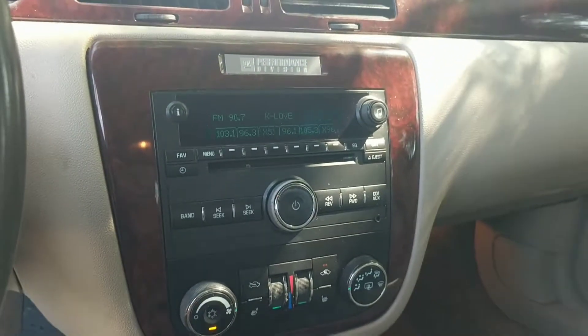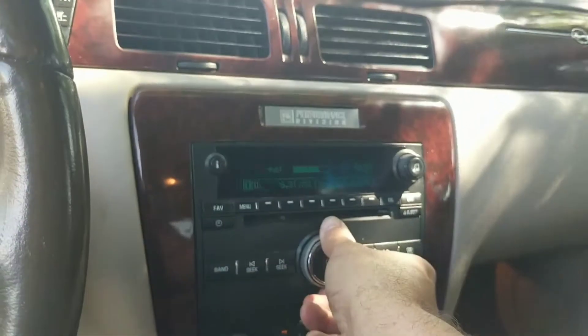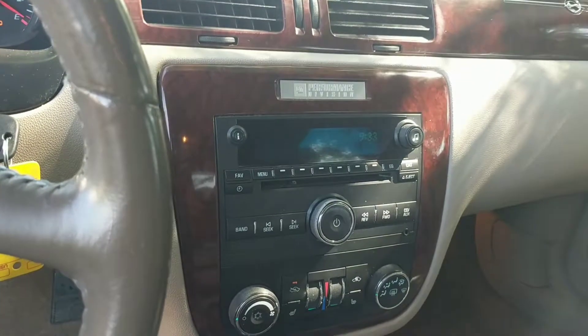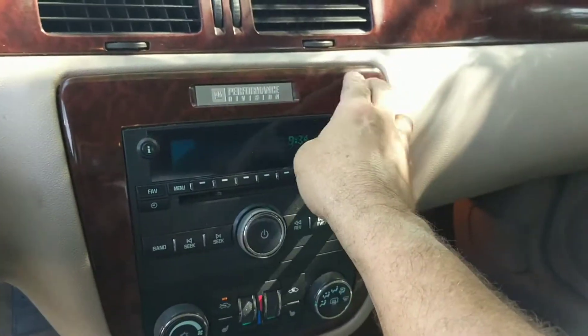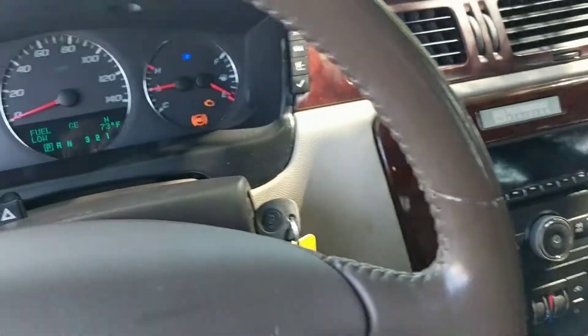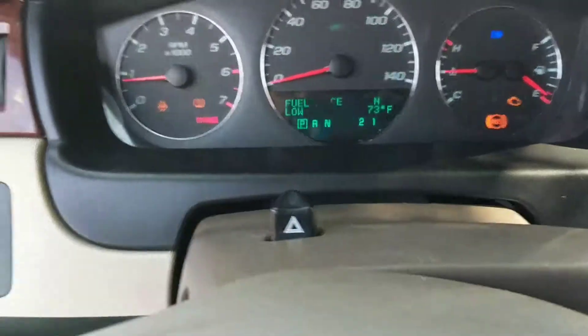By the way, it's got ice-cold air conditioning. The car has the wood grain dash. It has a couple of issues — there are some warning lights lit up on the dash here.